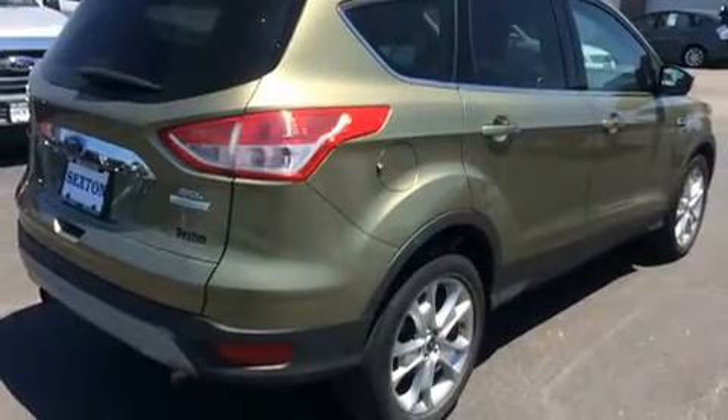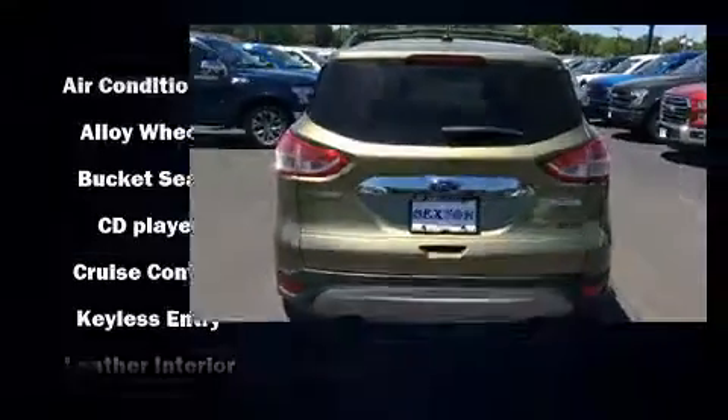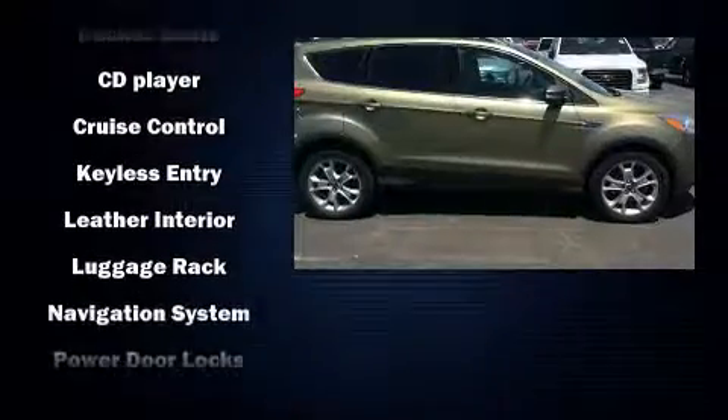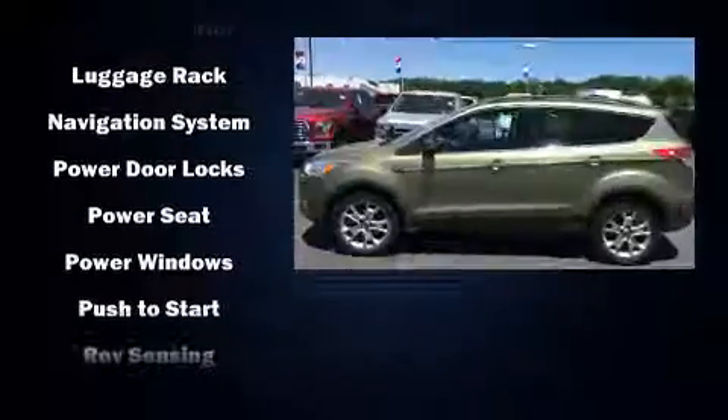Top features include air conditioning, a rear window wiper, a built-in garage door transmitter, an automatic dimming rear view mirror, power door mirrors and heated door mirrors, and seat memory.